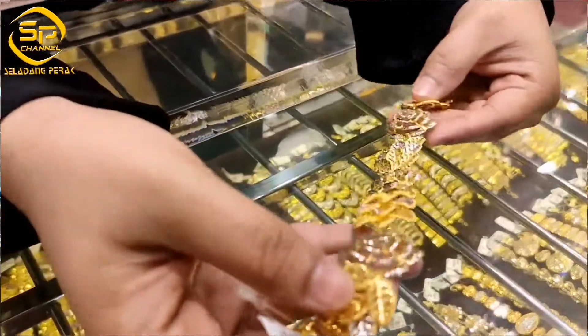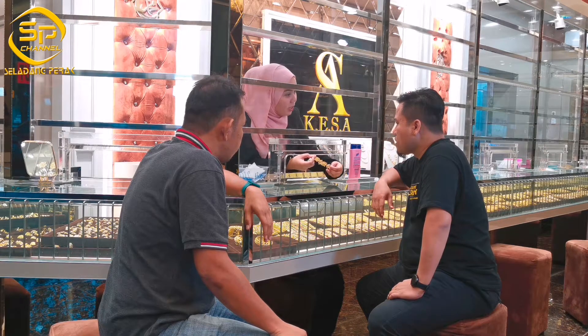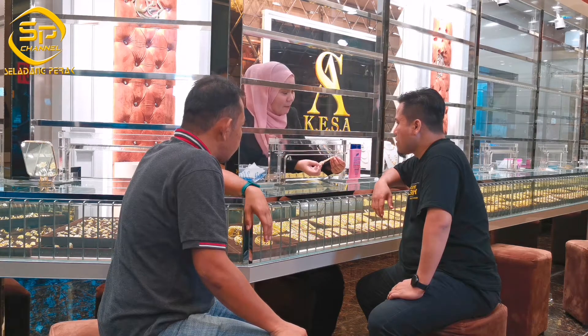Wow. Ya, bunga ros ketum. Yang ni nampak eksklusif. Kalau nak pakai untuk pergi ke nuri, nak pergi dating berdua. Okay, ni nampak modern lah.